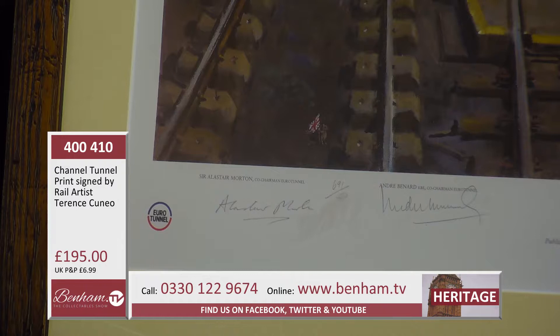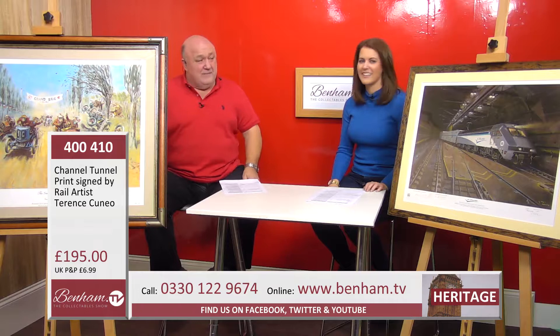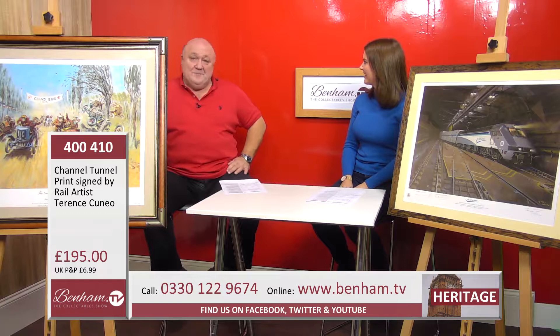It's a numbered limited edition — right corner there — of only 850. If you know someone who maybe traveled on it or was involved in it, what a great gift. It just absolutely changed everything. Terence Cuneo's work is highly sought after — he painted the Queen at her coronation, so he's an absolute legend.